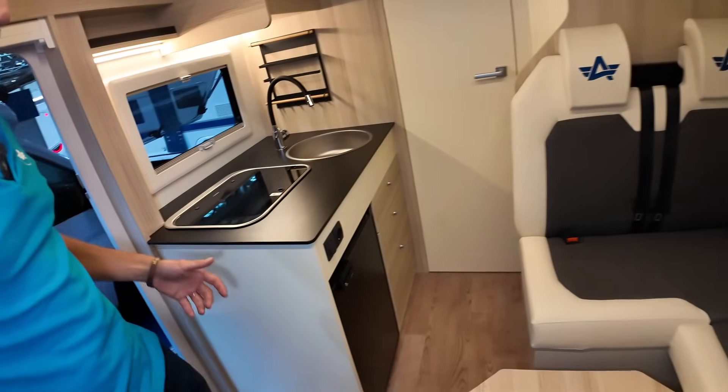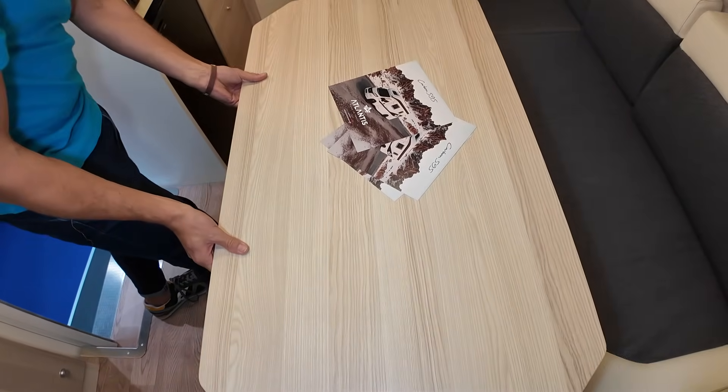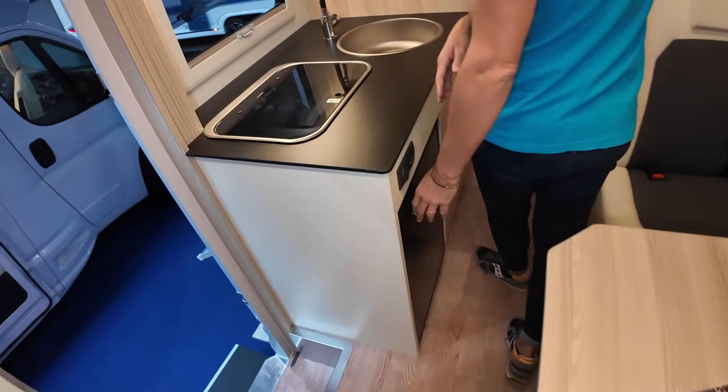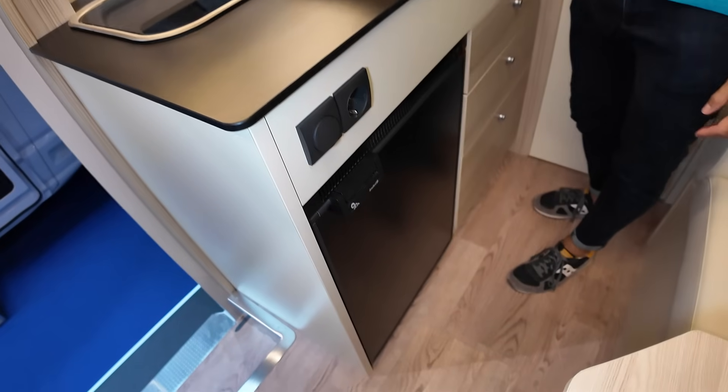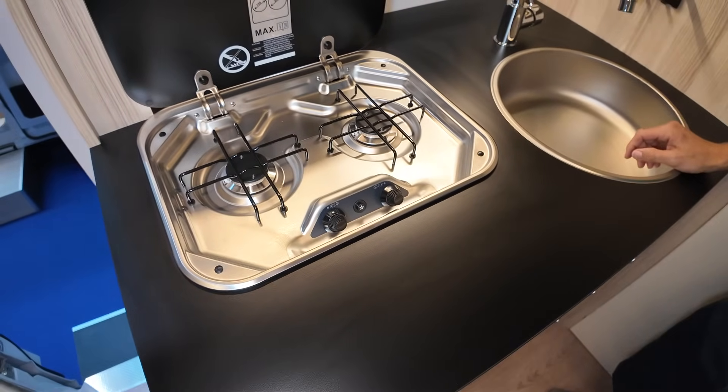The kitchen is quite big as well. For a compact vehicle it's quite big, with the fridge, the drawers, and the cooking stoves.